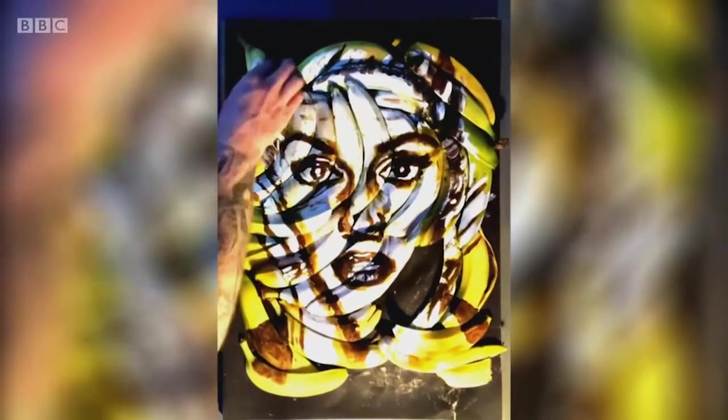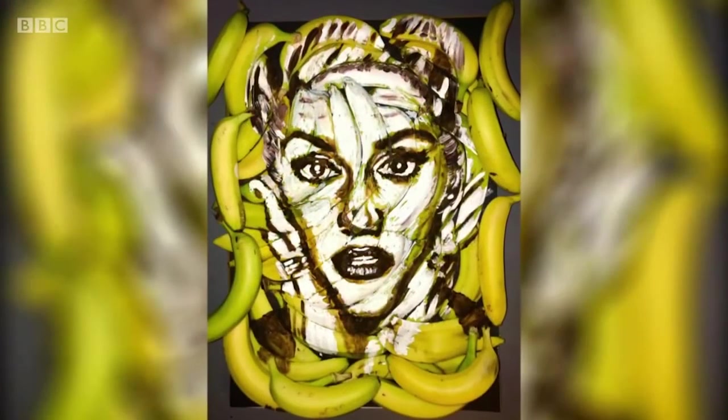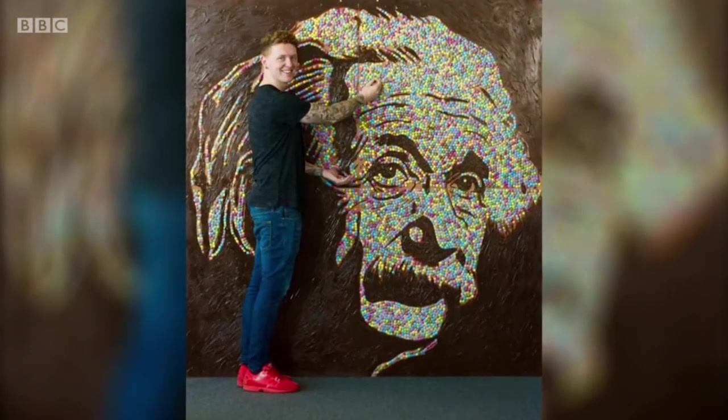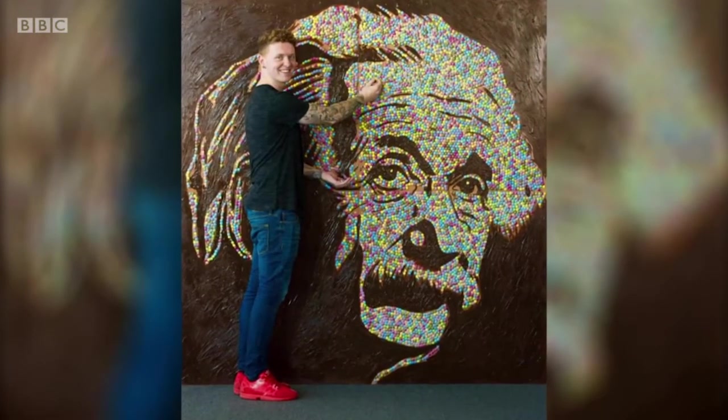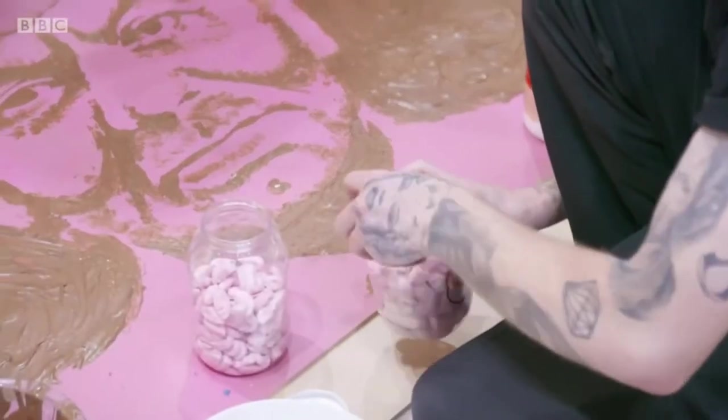It lends itself to adverts for different companies, publicity stunts, album covers, restaurant launches — it's just a little bit different to a traditional painting. So the next stage is getting all my sweets and attaching them to the portrait.